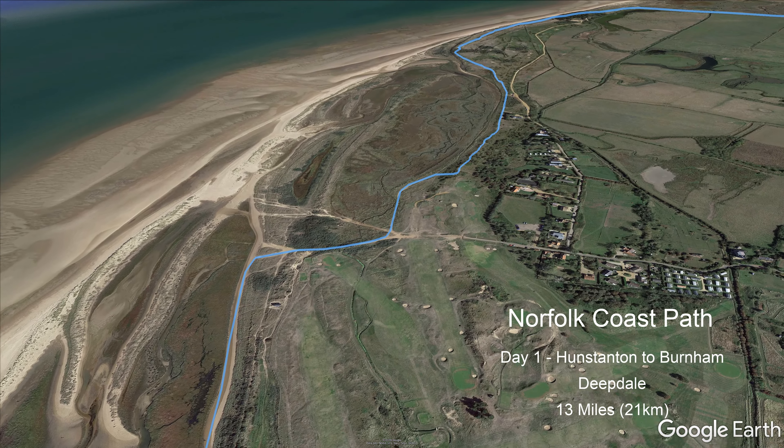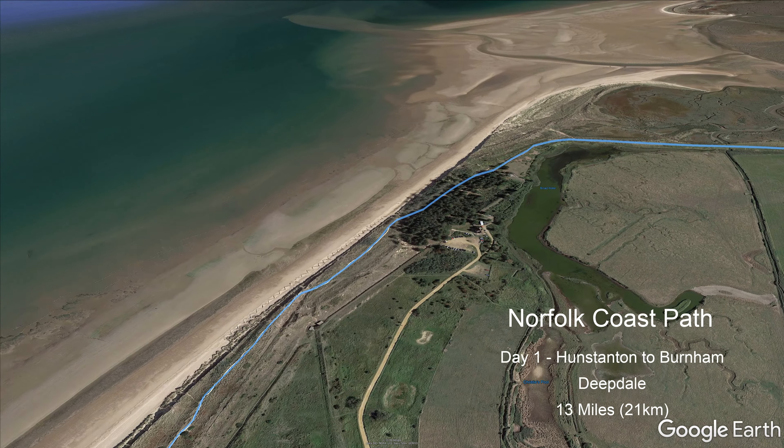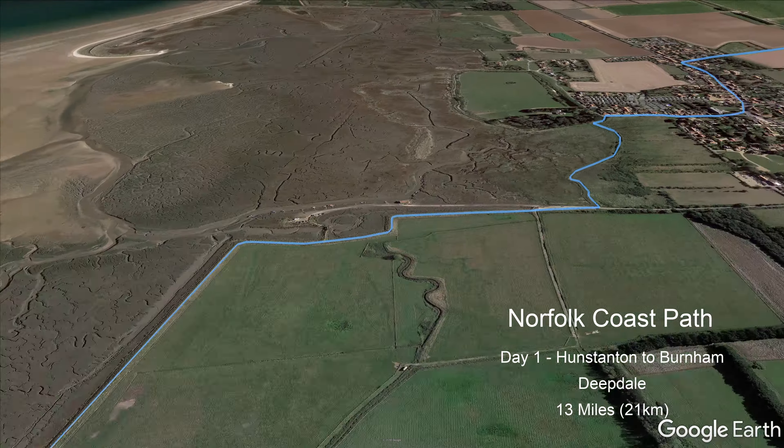Once on the beach, there are a couple of options, with it being firmer underfoot closer to the sea. Once past the signpost marking the end of the Pedder's Way, the route makes its way towards Holme-next-the-Sea National Nature Reserve.